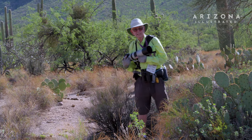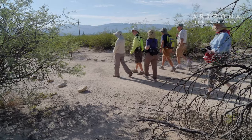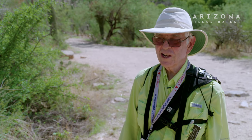The naturalist stuff is my life. I'm a retired dentist and I also have a PhD in oral biology, so when it came to doing naturalist things, it kind of came natural to me.